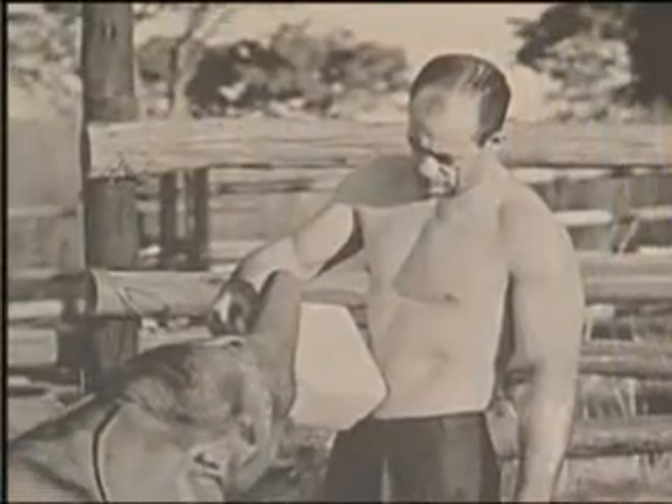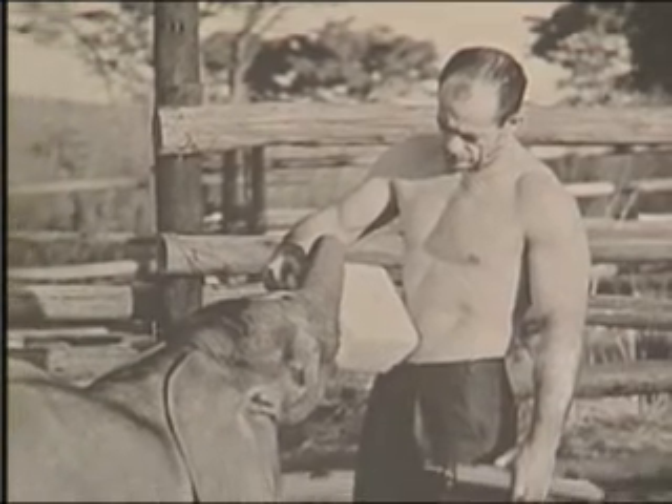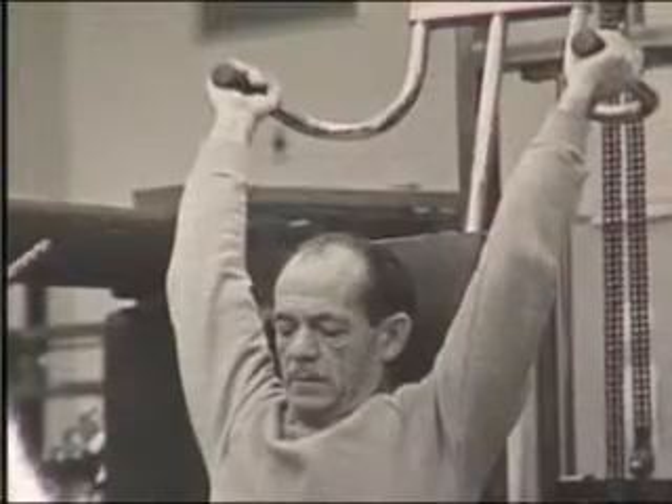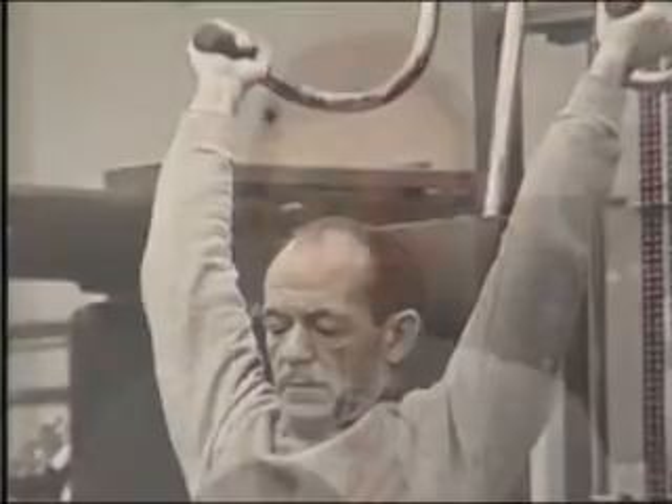MedX is a company founded by the same man who had earlier invented Nautilus equipment, Arthur Jones. In developing MedX, Jones forged ties to the University of Florida through the late Dr. Michael Pollack. Pollack was the head of the American College of Sports Medicine and spearheaded much of the research.